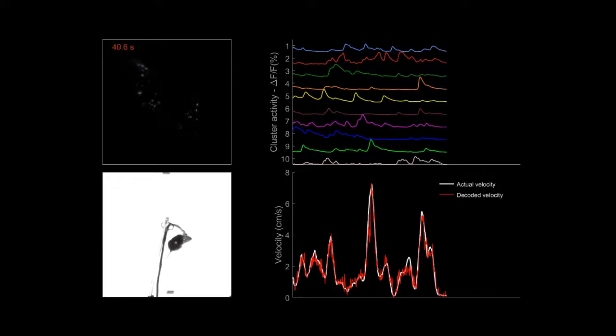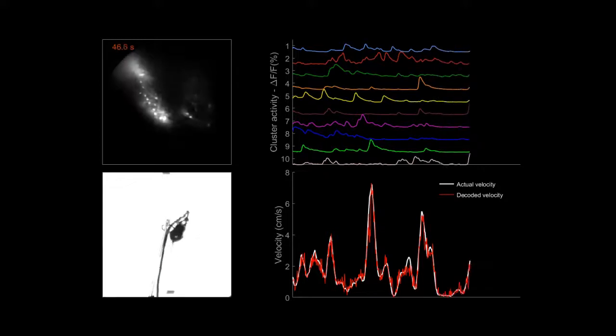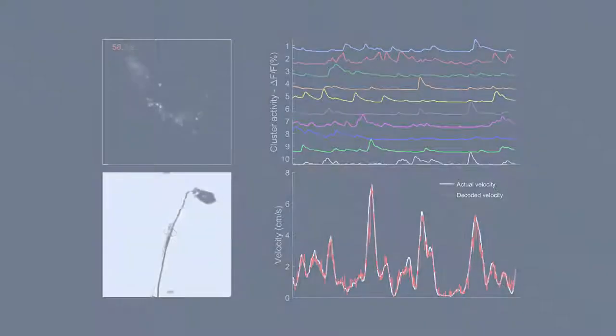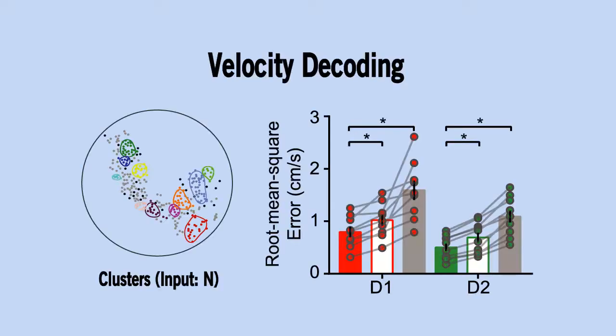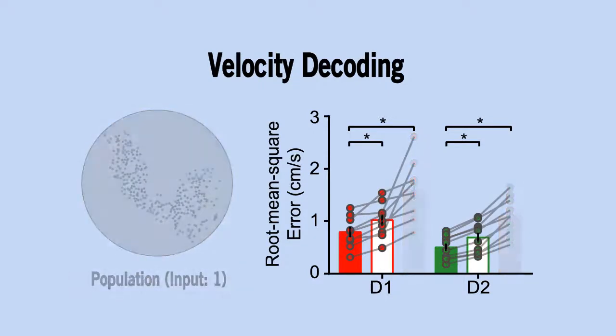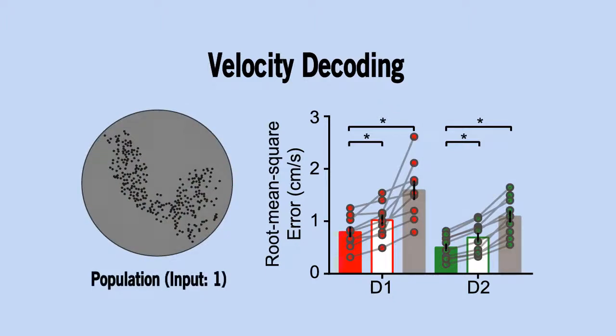This method integrates recent advances in cellular imaging, machine learning, and neuroscience. Decoding using cluster activities consistently yielded higher accuracies than those using activities of randomly selected subsets of single neurons, as well as those using population activities.